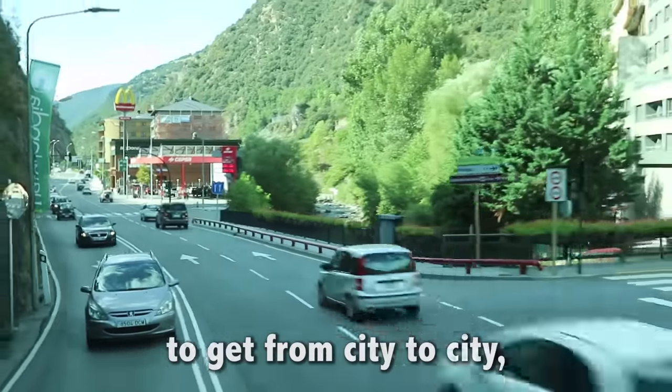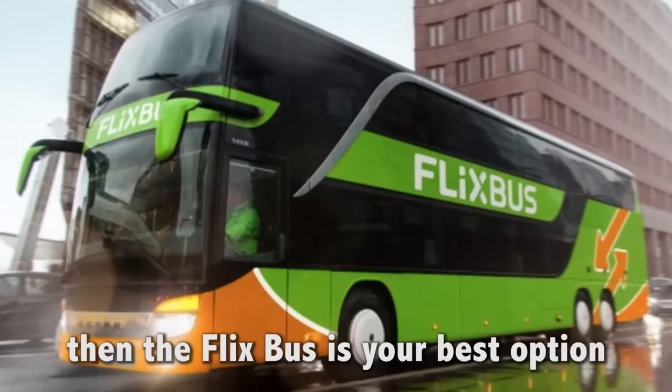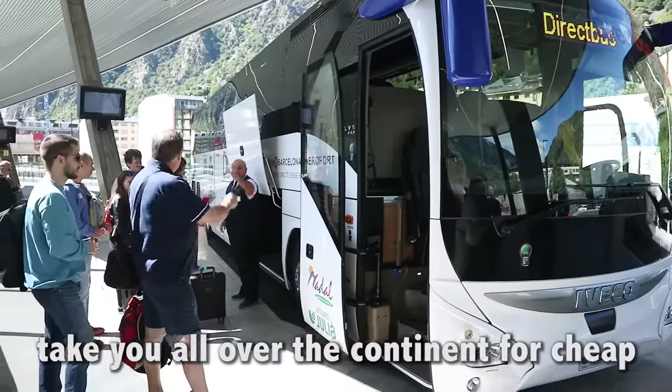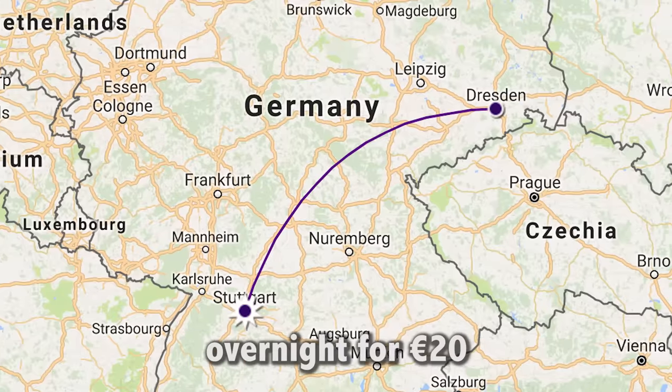Tip 4: Hop on the Flixbus. If you prefer overnight buses to get from city to city, then the Flixbus is your best option. Clean, spacious, and modern buses that take you all over the continent for cheap. I went from Stuttgart to Dresden overnight for €20.